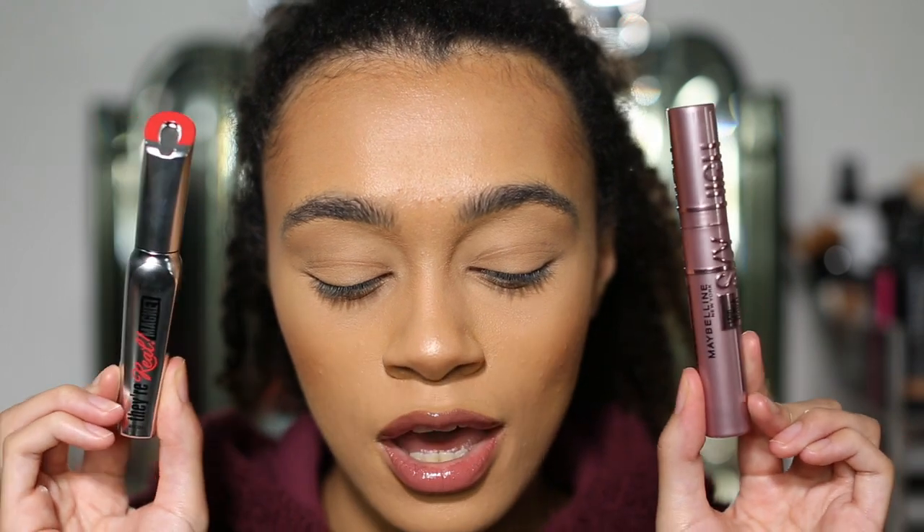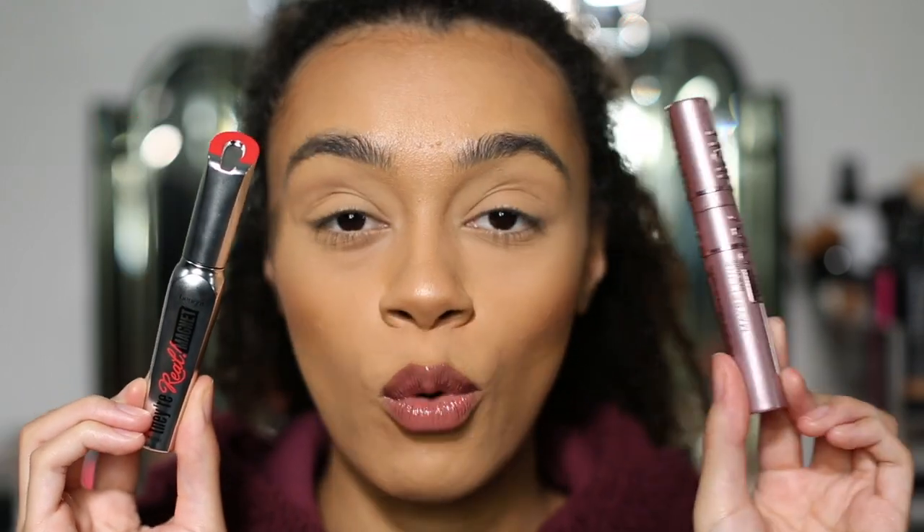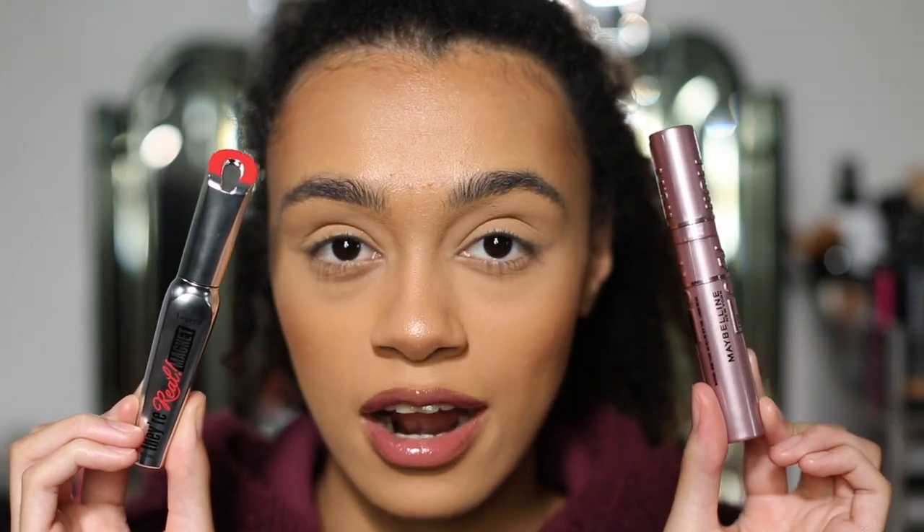Hey guys, welcome back to my channel! Today we are putting two mascaras to the test. One is a TikTok viral mascara that I got weeks ago when the hype was real and everyone was going crazy over it — and to this day I have still not tried it. I don't know why, I just haven't gotten around to it, so it's just been sitting there waiting.